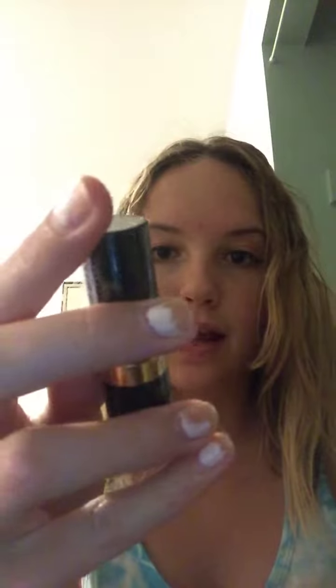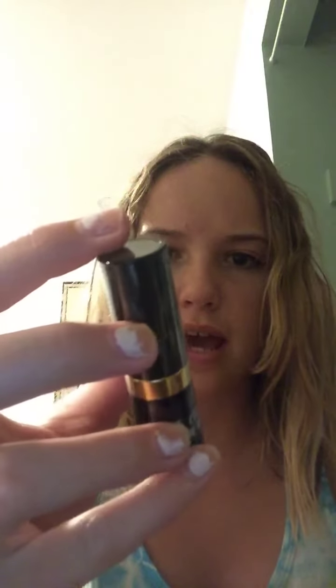Today I just got this new lipstick. It's by Revlon in the shade 044 Bear Affair from their Chic de Rue collection. I got this at Walmart today and I wanted to do a test review on it.